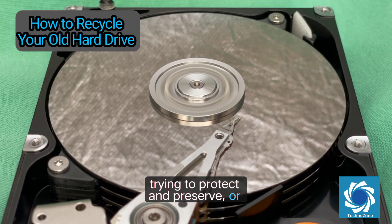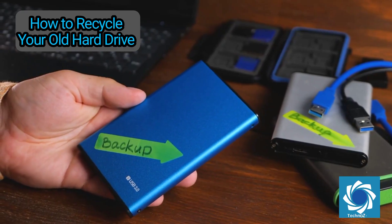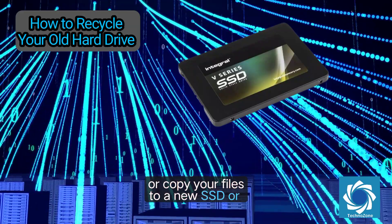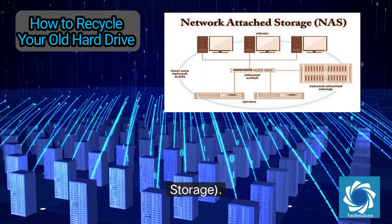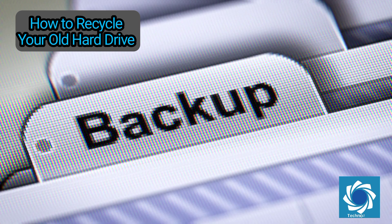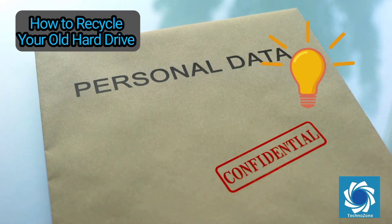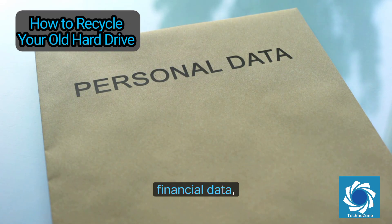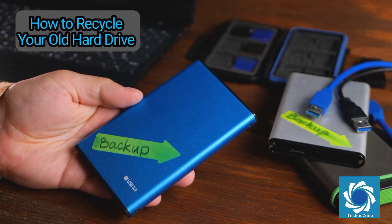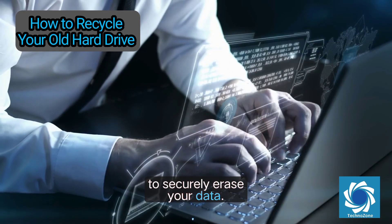The first step in recycling your hard drive is knowing what you're trying to protect. Before recycling your drive, back up everything you still need. Use cloud services like Google Drive, Dropbox, or OneDrive, or copy your files to a new SSD, external drive, or NAS (network-attached storage). For Windows users, File History and Backup and Restore are built-in tools. On Mac, Time Machine offers a seamless backup experience. Pro tip: make two copies of your most important files — legal documents, financial data, or irreplaceable family photos.